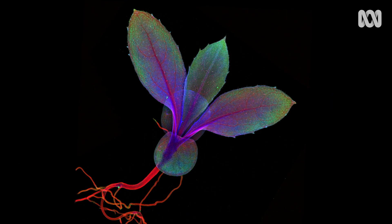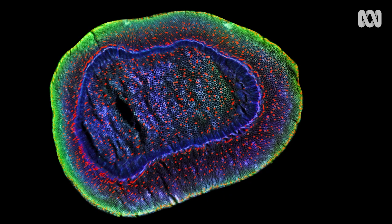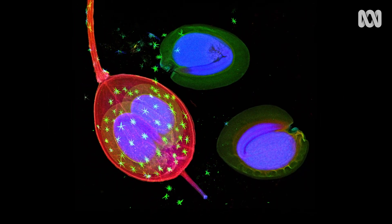Meet the hyperaccumulators. What you're looking at are x-rays of plants that grow in soils laden with heavy metals like nickel, zinc and arsenic. It's amazing that plants like these exist at all. Heavy metals are toxic to humans, plants and animals. But some plants have adapted to live with these. And for a plant nerd like me, this is a fascinating story.